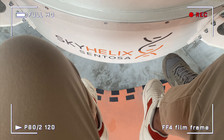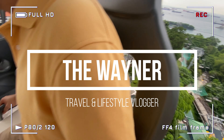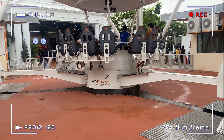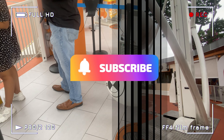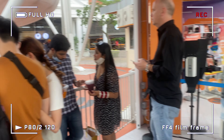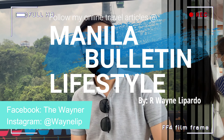But before anything else, let me introduce myself. It's me again, the winner, your travel and lifestyle vlogger, giving you a list of your travel itineraries which you can truly enjoy. Also, don't forget to support this channel by subscribing and hitting the notification bell, and follow my social media accounts and my online travel articles in Manila Bulletin Lifestyle.